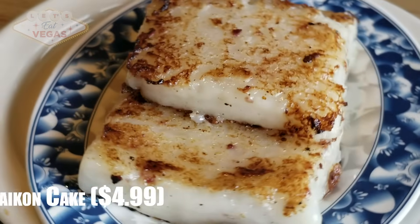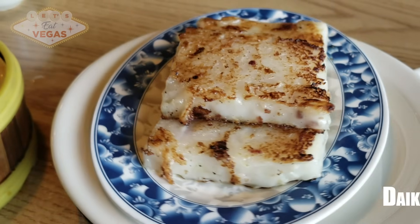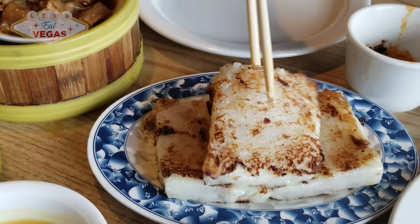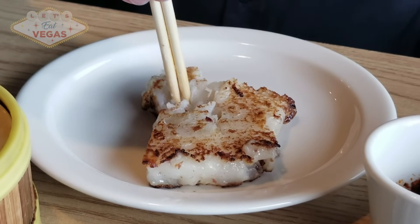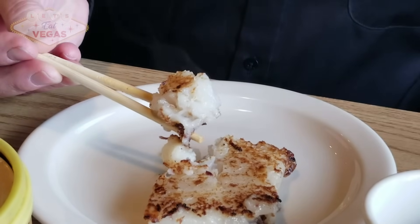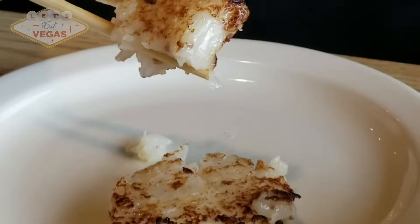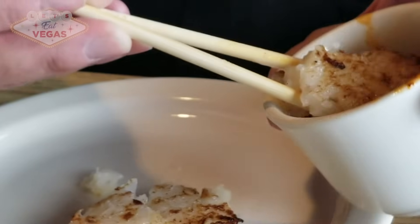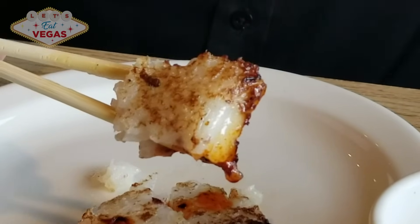The daikon cake — always one of our favorites — but we've had them poorly made at many places, coming out way too fishy. When made properly, they shouldn't taste fishy at all; sometimes they taste more like a fish cake than a daikon cake. These are right on the money — just a hint of dried shrimp and a good amount of Chinese sausage. They're soft on the inside and slightly crispy on the outside. I wish they were a little more fried, but that aside, they're a wonderful daikon cake and so great with my secret sauce.